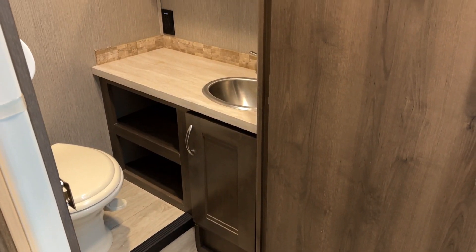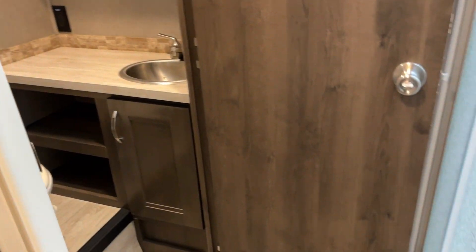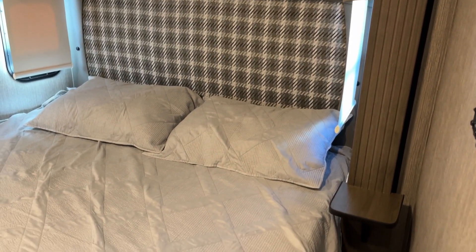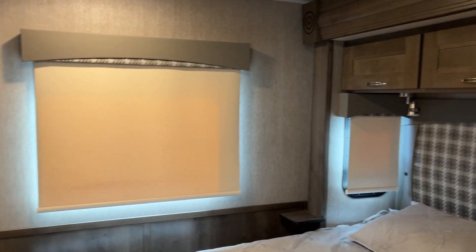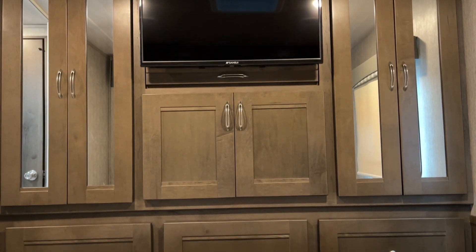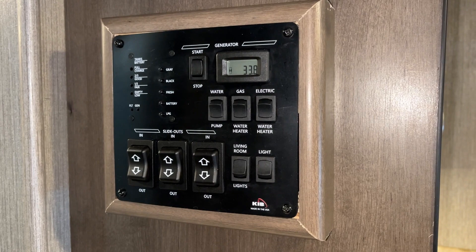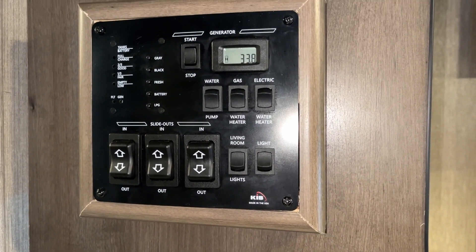Here we are with this nice spacious private water closet, and right across the way is the glass door corner shower. Nice east-to-west queen bed, nice window treatments with privacy night shades — a cozy place. Good look at this closet — two hanging closets on either side, lots of storage. Built-in flat-screen LCD TV and a simple command center here with slide-out controllers for monitoring systems — 33 hours on the generator.